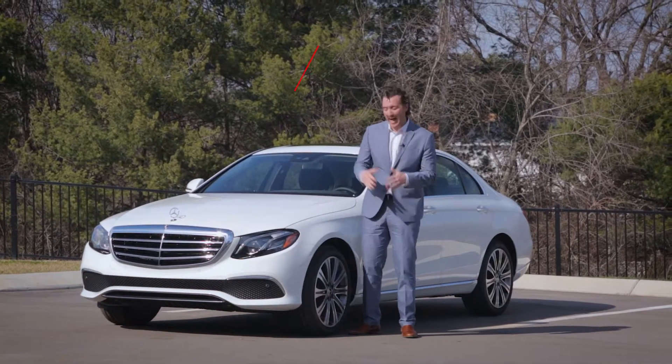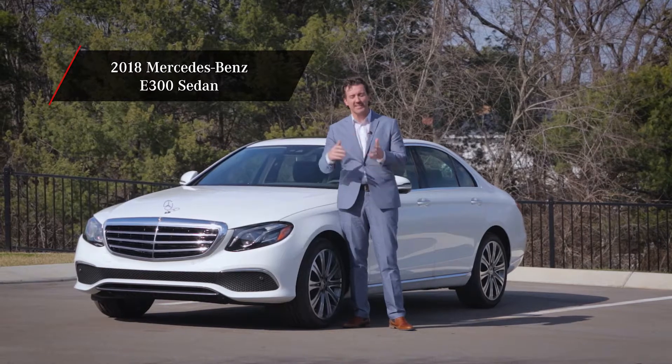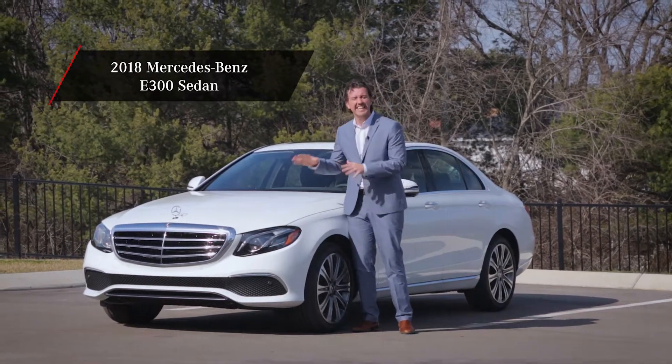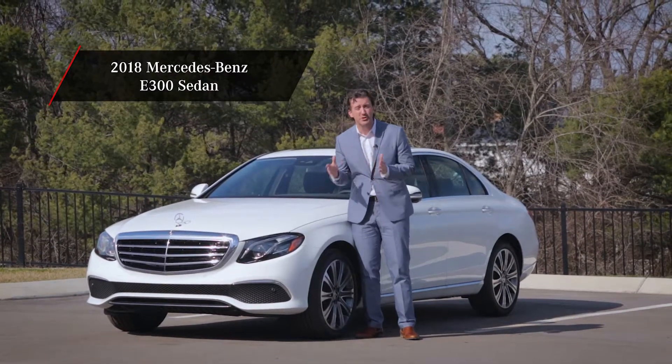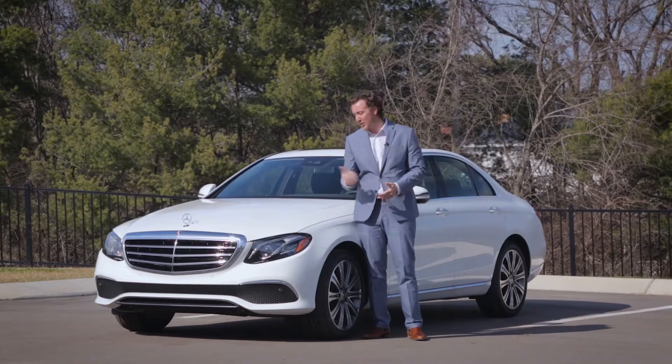Hi, I'm Micah with Sonic Automotive, and I'm here with the 2018 Mercedes-Benz E300 sedan. Mercedes-Benz claims this is the most advanced E-Class yet, with technologies never before offered in a production car. Does the technology deliver? Let's take a look.